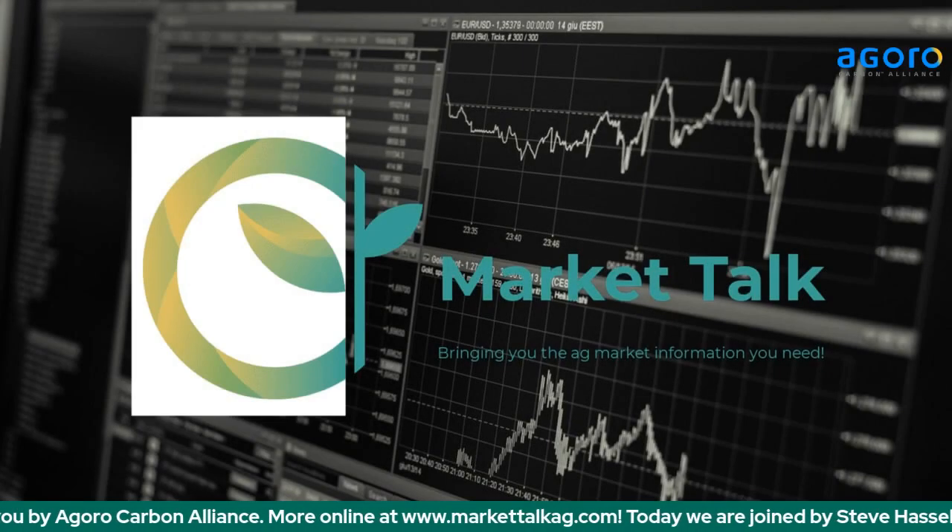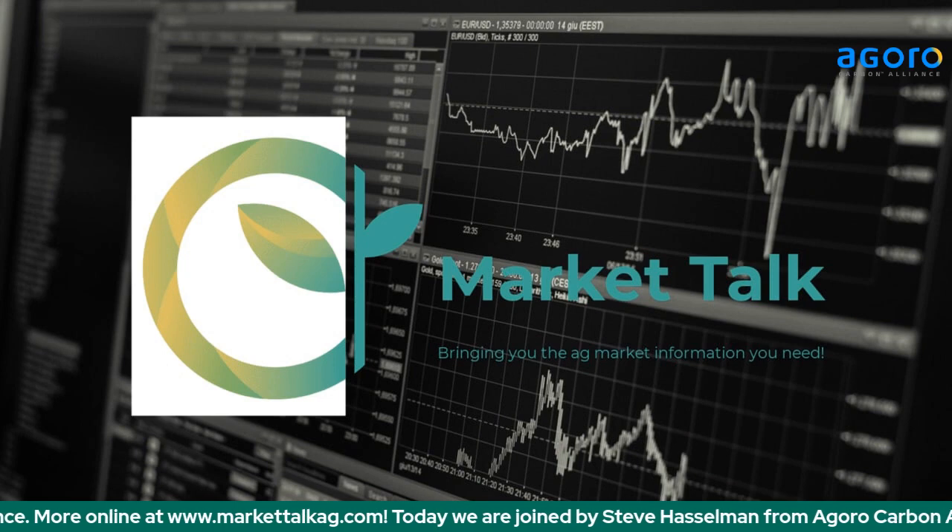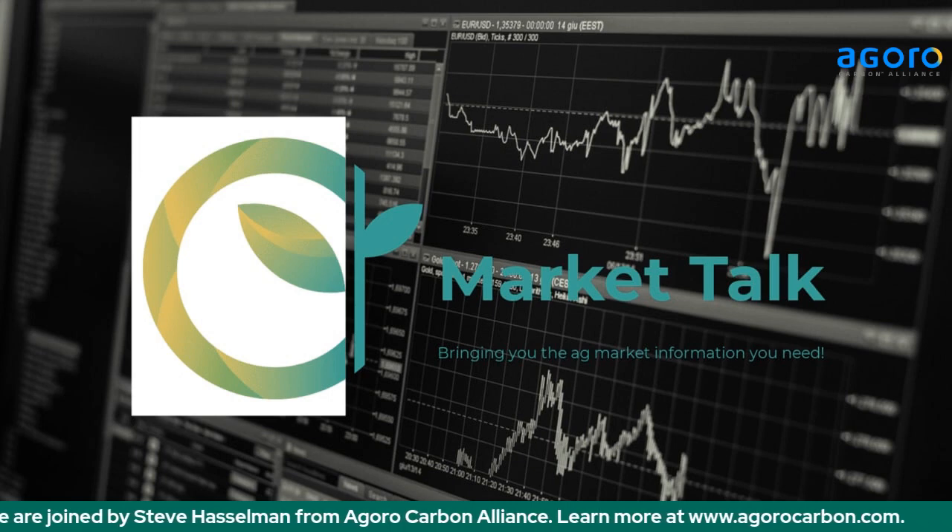Joining us now as we continue our conversations talking about the carbon markets and learning more from Agro Carbon Alliance. With us here today, Steve Hasselman with Agro Carbon Alliance is joining us. Steve, great to have you on Market Talk. We're going to focus on some of the agronomic benefits of conservation practices here today and how this ties into the work that Agro Carbon Alliance does. What's your take on some of the basics of conservation practices and things that farmers need to remember if they're looking at getting more involved in the carbon markets and carbon sequestration?